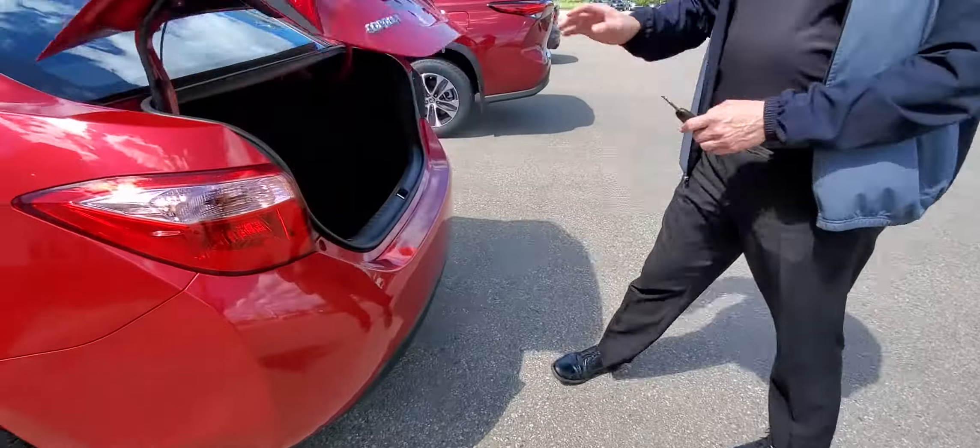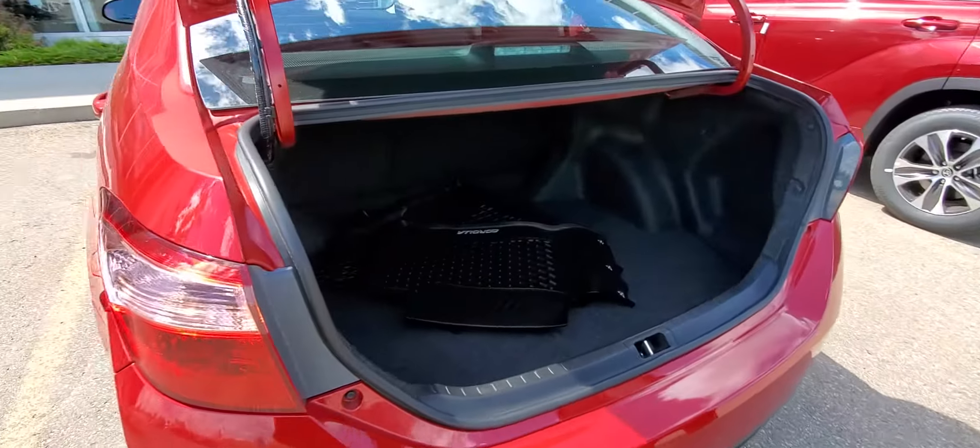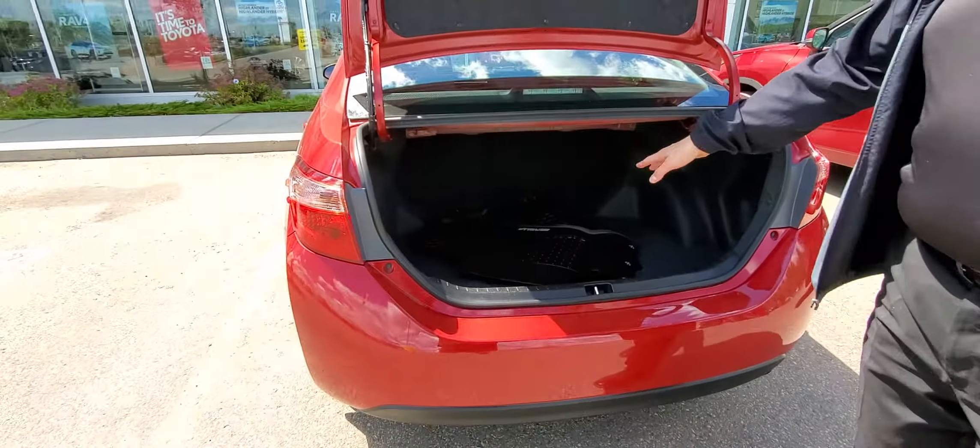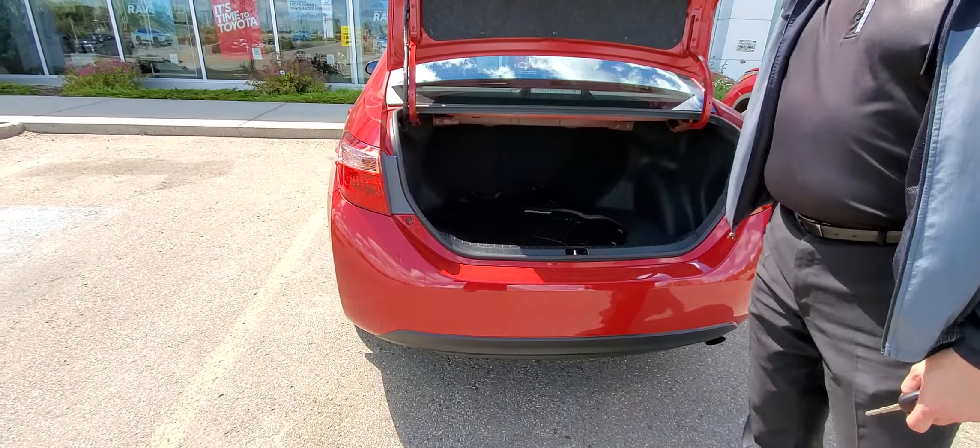Let me do the trunk here. Huge trunk on these — it's just fantastic for a compact-sized vehicle. You've got the all-season mats in it as well.